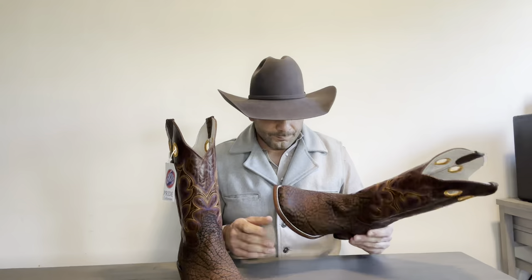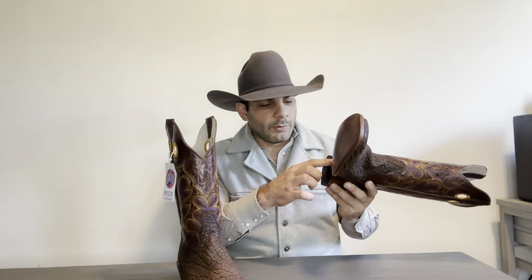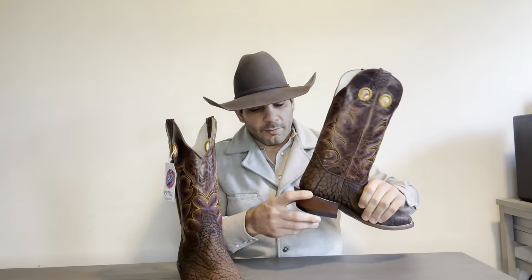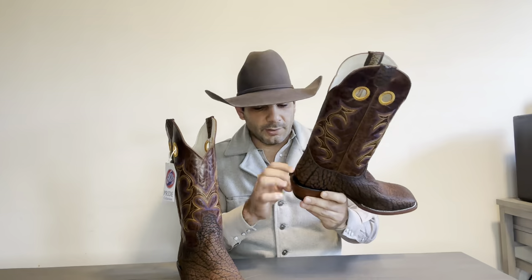As always, we're going to start with the sole of the boot. We got a leather sole with one row of brass nails and one row of lemonwood pegs — the best of both worlds. Then you got a nice underslung buckaroo style heel with a rubber cap, and this is a leather stacked heel. On the back you got a nice spur shell — a very big spur shell — and they've got this plastic cover just to protect that spur shell.